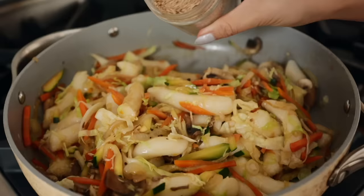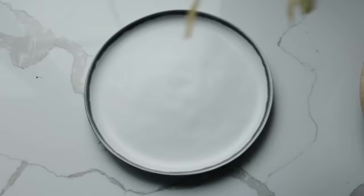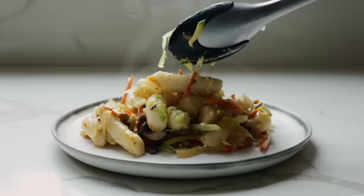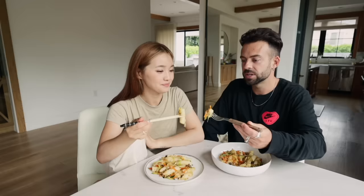For dinner we have soy sauce tteokboki. This is actually my first time ever preparing it — I saw Cafe Maddie make it in one of her videos and it looked so delicious. This is one of the first times I've had tteokboki where it hasn't been hot spicy. Usually I love the flavor of it but I'm always fighting the pain of sweating buckets, so this is a mild version. I love it — cheers, babe!